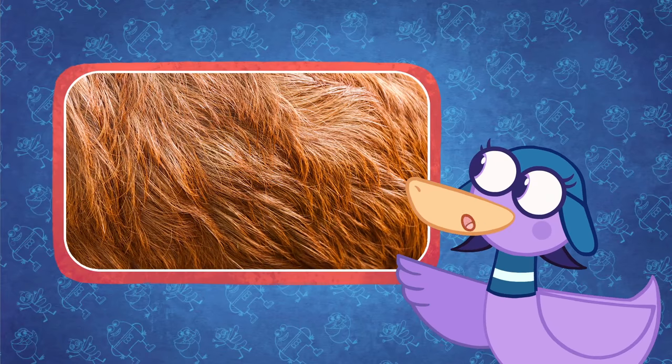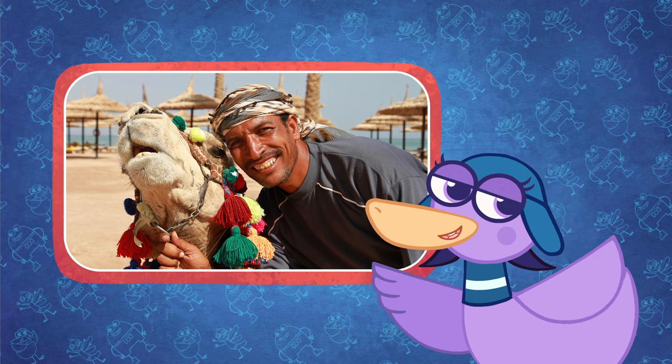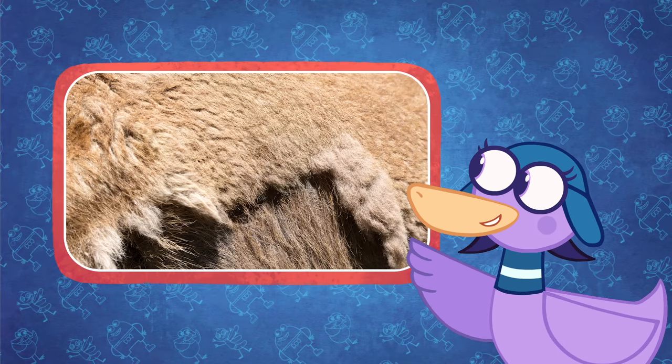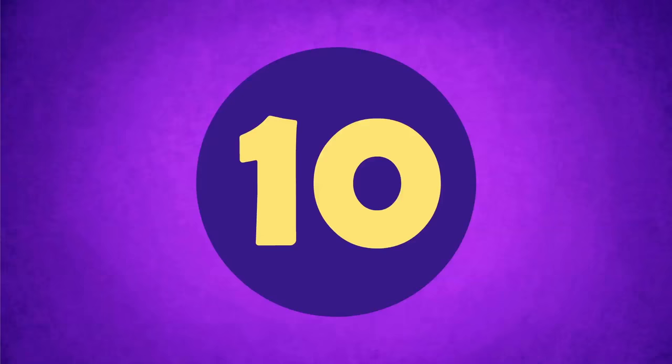Camel fur is also used to make fabric. The Bedouin people of the Middle East have used camel hair for hundreds of years to make rugs and blankets. But today it is used for all sorts of things, including hats, bags, and even suits.